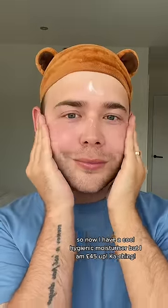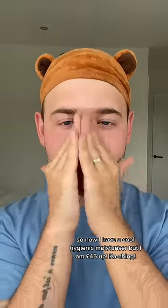So now I have a cool, hygienic moisturiser but I am £45 up — catching!